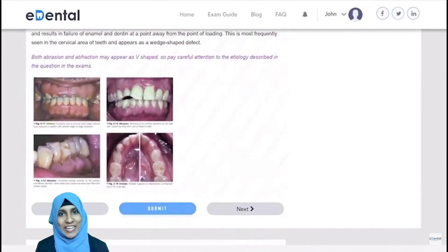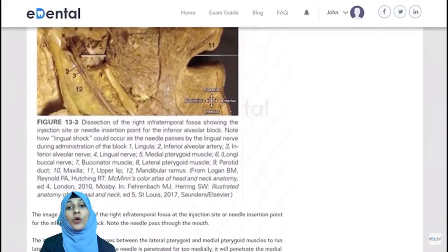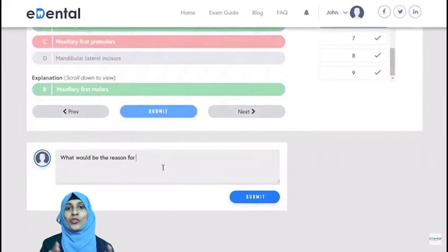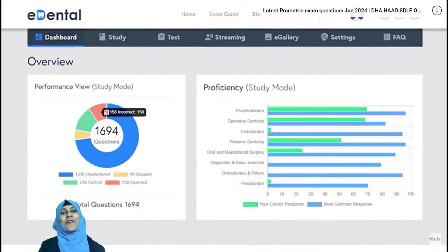These resources include simulated tests, tutor support, and progress analysis to help you focus on your exam preparation effectively and achieve exam success. Most importantly, E-Dental evaluates your performance so that you can stay on track.